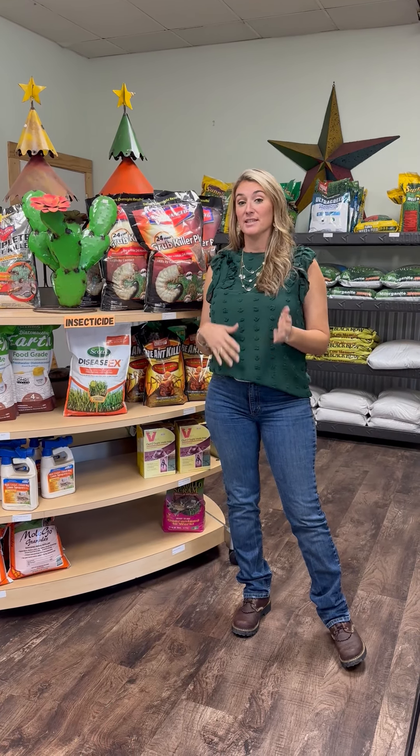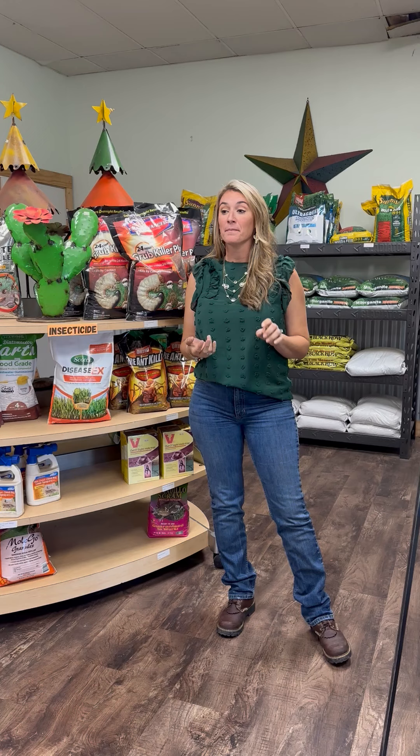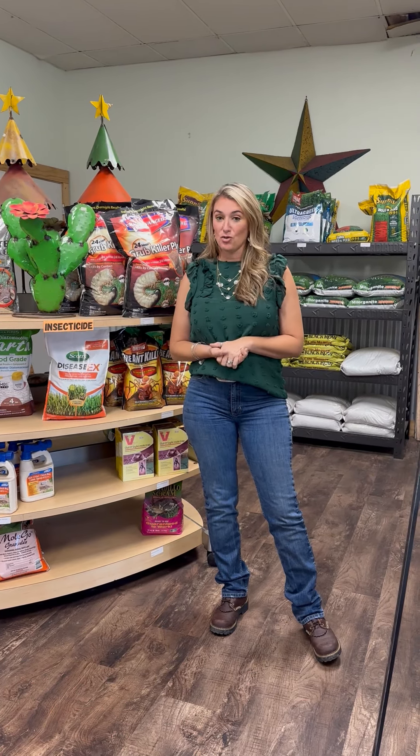If you have an established lawn, this is the time of year when you're also putting down your routine insecticide and fungicide, because once we come into the more wet times, that fungus is going to start ramping itself up, and you still do have insects coming out even when it's dry outside.